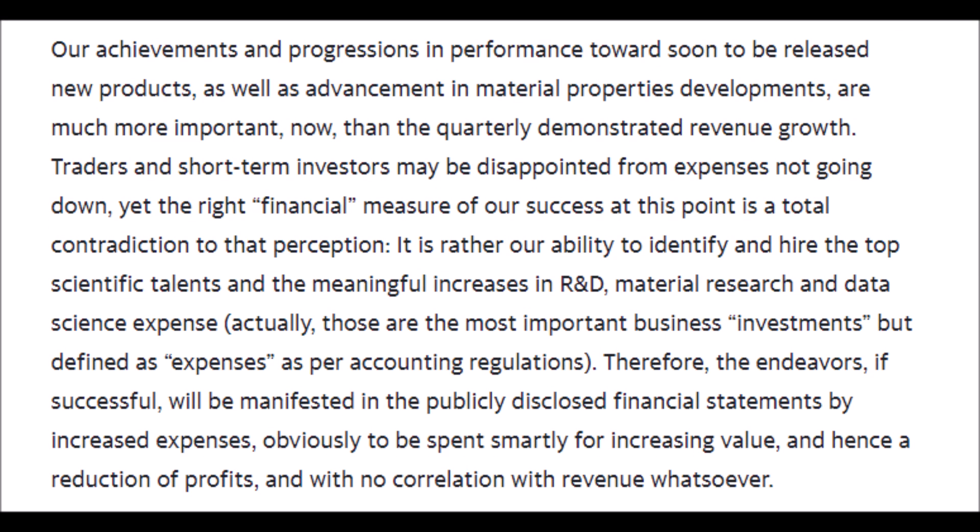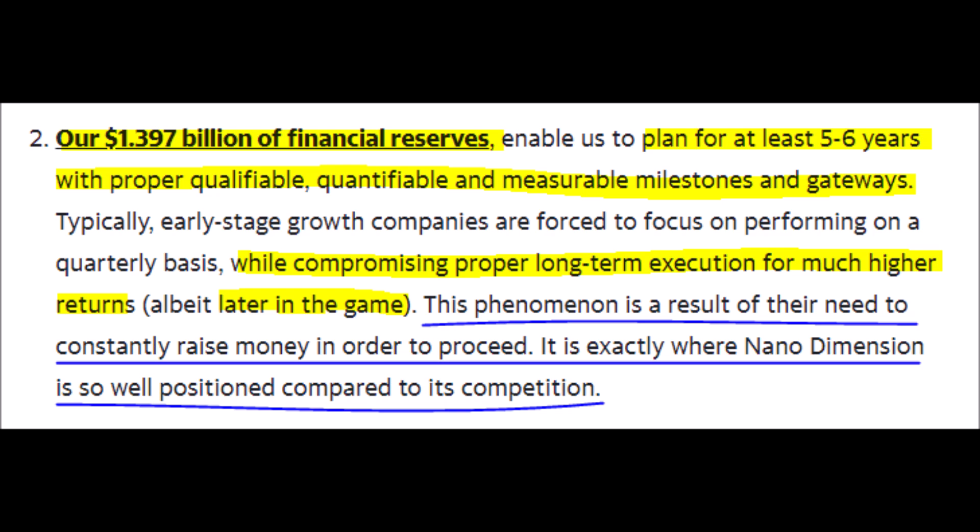The CEO says that with new products on the verge of release, this should bolster revenues, especially paired with developments regarding materials and new research and development data. However, expenses will also rise alongside revenues as R&D costs increase along with hiring new scientists, which will all be reflected in the financial statements both now and in the future. So if you are a short-term investor or trader, it could take a while to receive a payoff from this company.